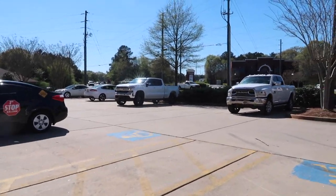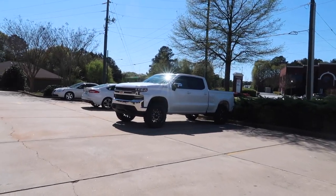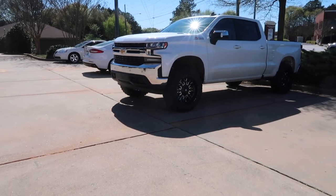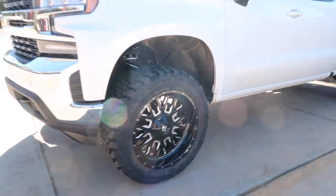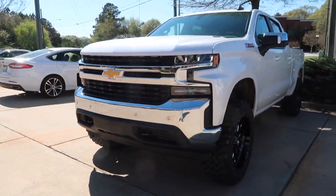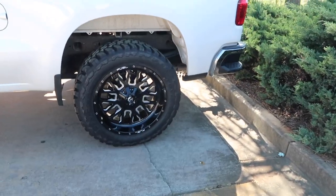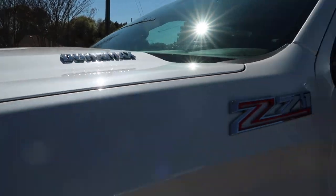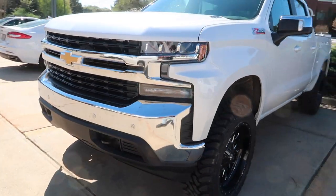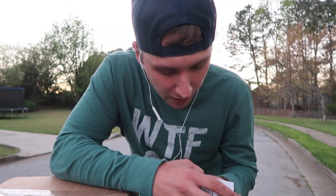Holy shit — I know all I show is big huge lifted trucks all the time, but we put some 22s and either 33s or 35s on this truck today and it turned out really freaking good. Some 295s Toyos on this 2021 Duramax 1500. That turned out really freaking good. A little Ready Lift on it — look, see the Duramax Z71 1500. Turned out freaking amazing.